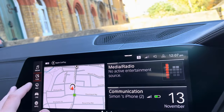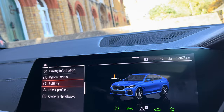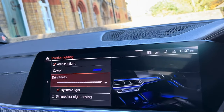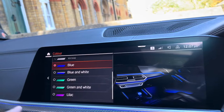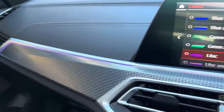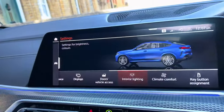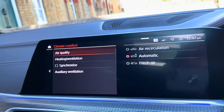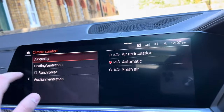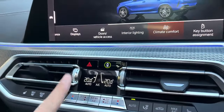Going into the car settings — this section controls your interior lighting. You can change the ambient colour; for example, lilac or whatever you want — I'll leave it on blue, personally my favourite. Under climate comfort you can set where you want the air to be blowing, and your automatic dual-zone climate control is managed from there with all the buttons.